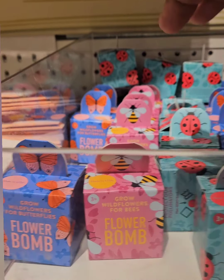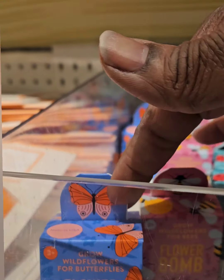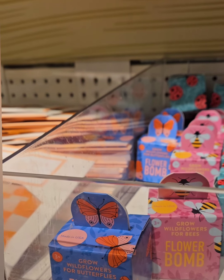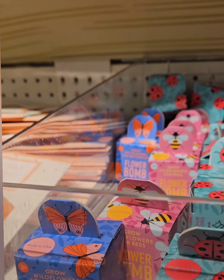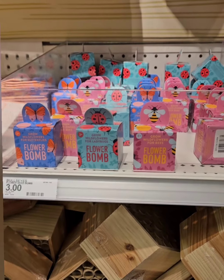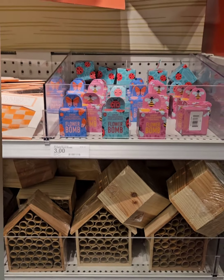They have a seed bomb for butterflies too. So if you want to attract butterflies, bees, or ladybugs, these are the bombs you need to plant. They're coming in at only three dollars — that is a steal of a deal. Get to your local Target and don't miss out on those.